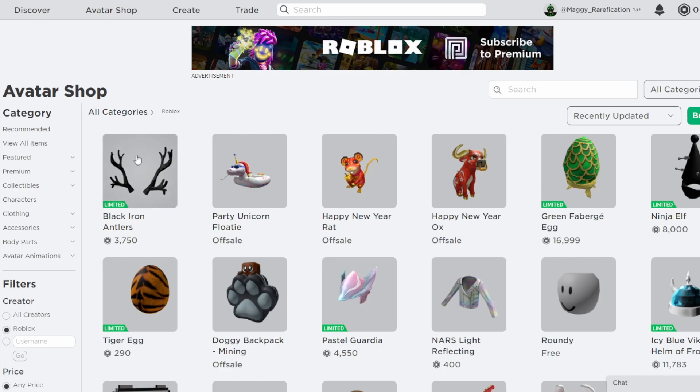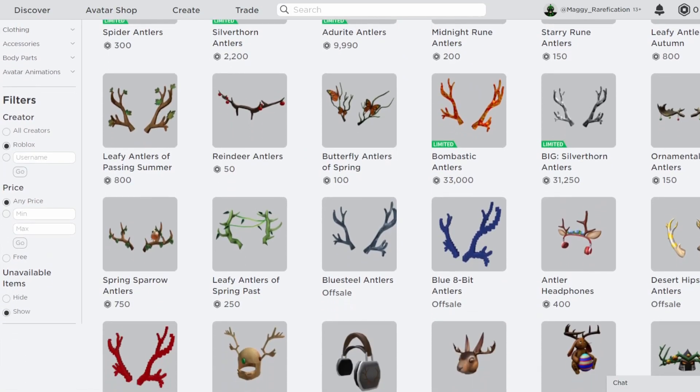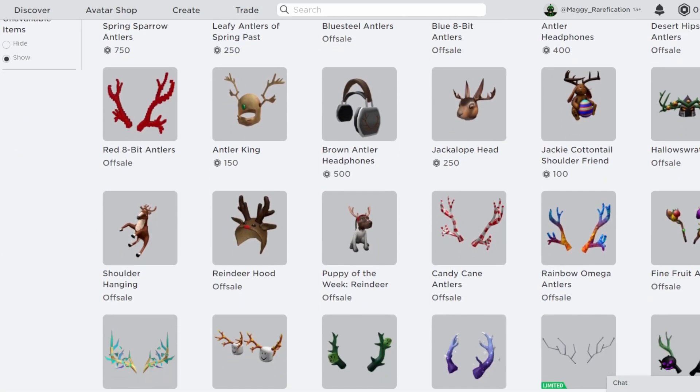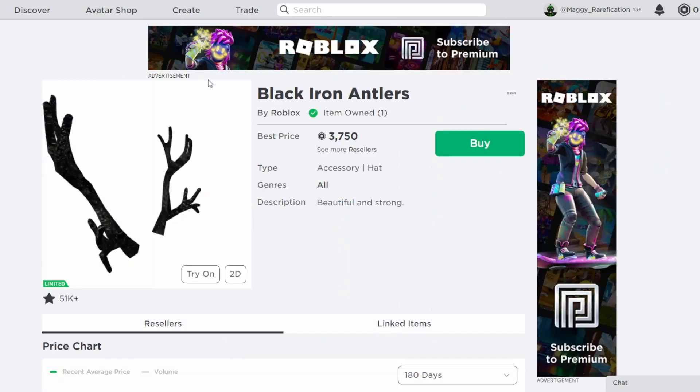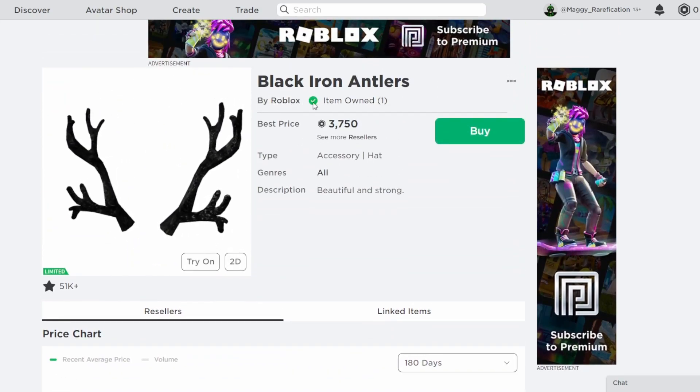The item that we went with today is the Black Iron Antlers. The antler series is a very popular series — there are many different variants of these antlers, a majority of which are off sale, and they decided to pick the black iron ones to make limited. The black iron ones are a very popular one; they were one of the best-selling ones with over 70,000 owners, so definitely not going to be the rarest item, but they still look pretty decent.